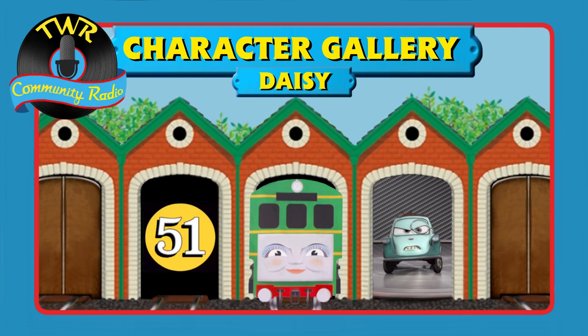I always kind of had a soft spot for Daisy growing up, partially because I got a wooden railway Daisy pretty early on, and I had the Daisy VHS pretty early on. Although, until about two years ago I hated her Railway Series design, but now I prefer it. That's interesting — I always liked her Railway Series design, but her TV series one bugged me.